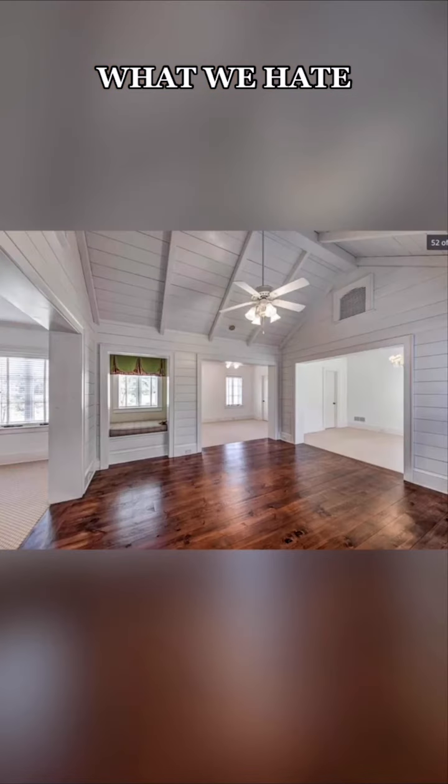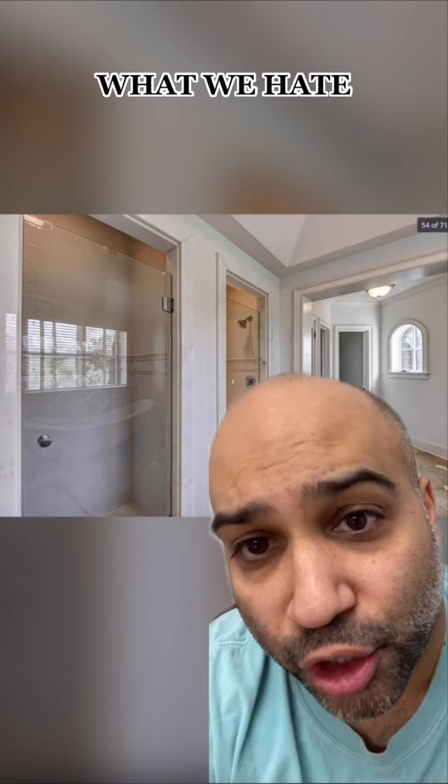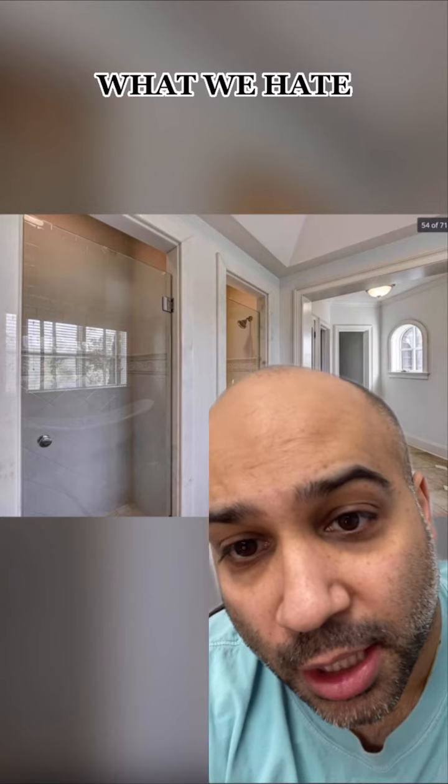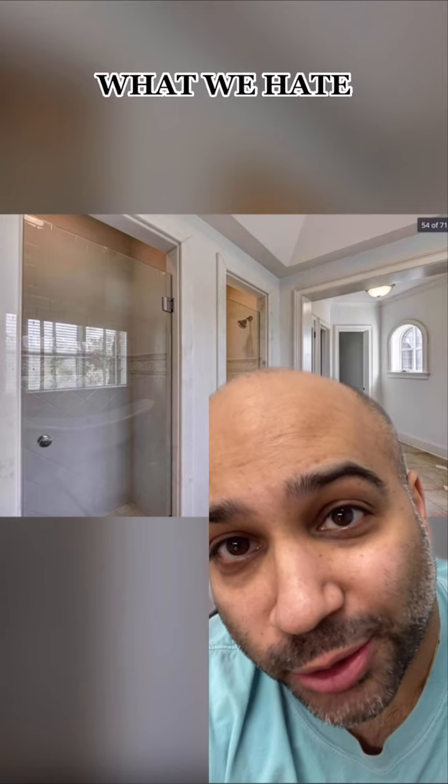We hate that this section doesn't seem to go with the rest of the home. We hate how small the window is in the orgy shower. We hate this boob light in the main bathroom. We hate that there are two showers in this bathroom — two showers? I hate options. Every day I'm going to have to spend hours thinking about which one I'm going to choose. Who needs that?